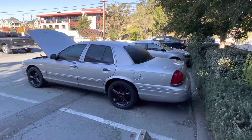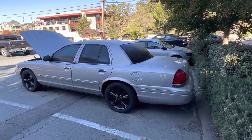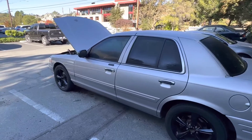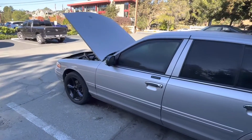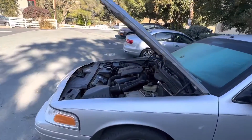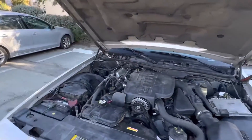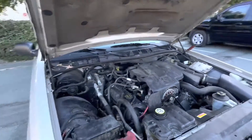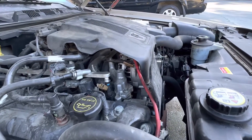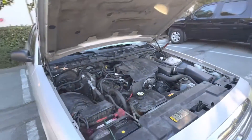Hey Chuck, this is Alex from Pittsburgh, California. This is my 2008 Crown Vic, and I had a pending code for engine coolant temp sensor. I looked at your video about where the sensor was located, but for some reason on mine, there is no sensor there. Which is kind of confusing.